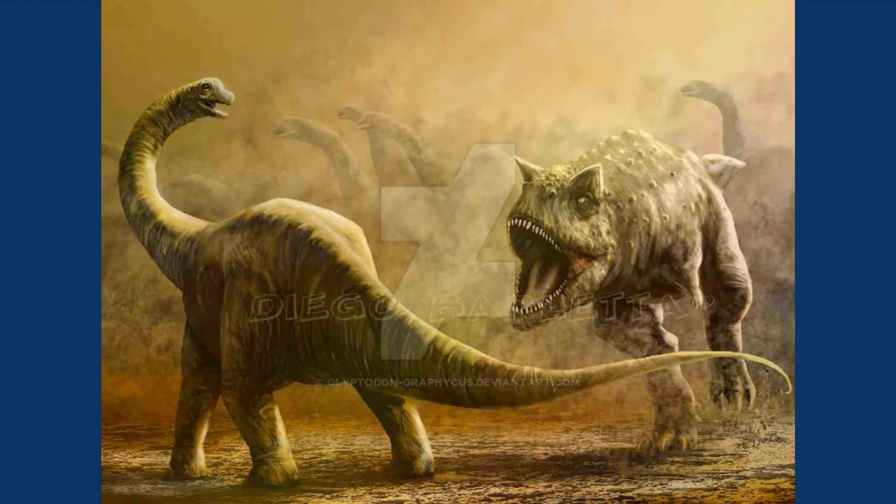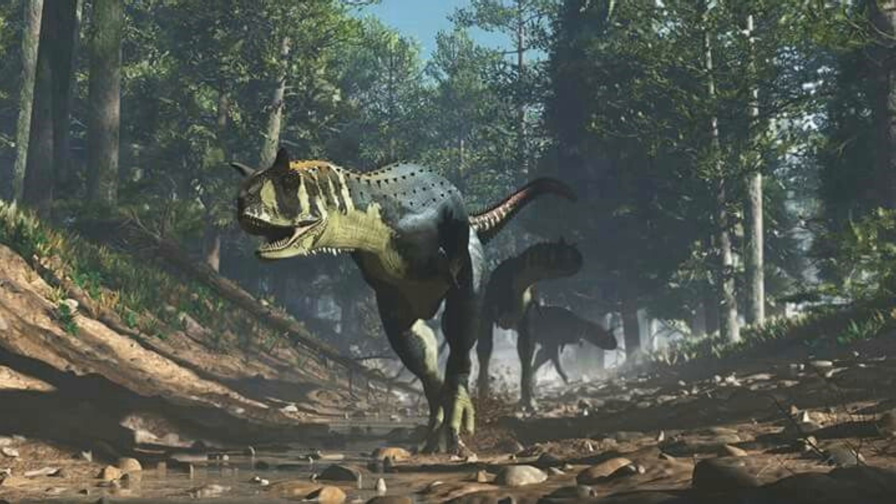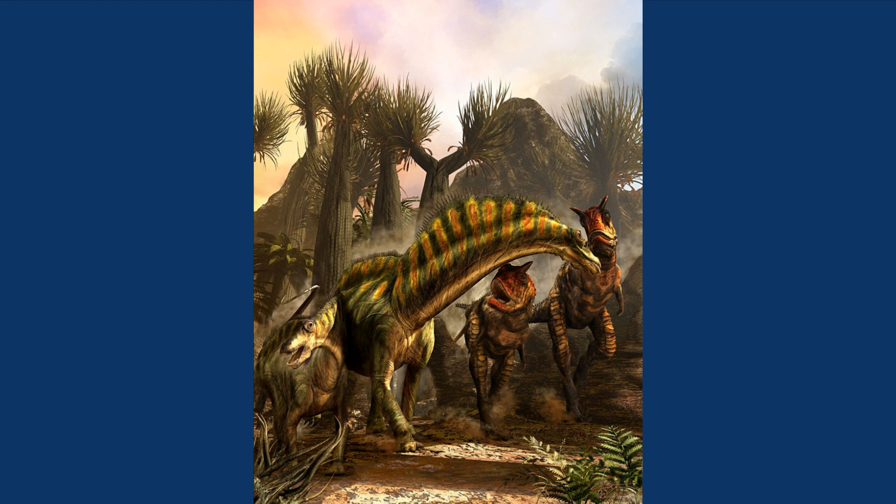It is thought that Carnotaurus fed mostly on large herbivores, possibly sauropods, but its high speed and relatively weak jaw have led some to believe that they hunted mainly smaller animals.